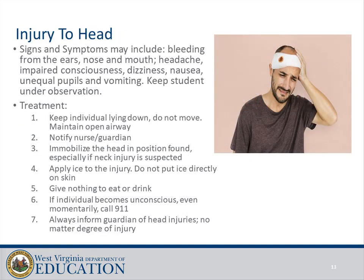Head injury: signs and symptoms may include bleeding from the ears, nose, and mouth, headache, impaired consciousness, dizziness, nausea, unequal pupils, and vomiting. Keep the student under observation. Treatment: keep the individual lying down, do not move them, maintain an open airway, notify the nurse and guardian, and immobilize the head in the position found — especially if neck injury is suspected. Apply ice to the injury but not directly on skin. Give nothing to eat or drink. If the individual becomes unconscious even momentarily, call 911. Always inform the guardian of head injuries regardless of the degree of injury.